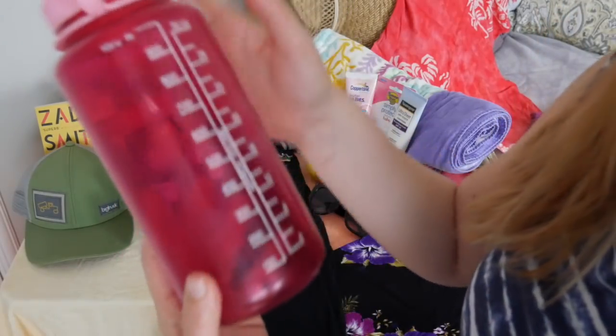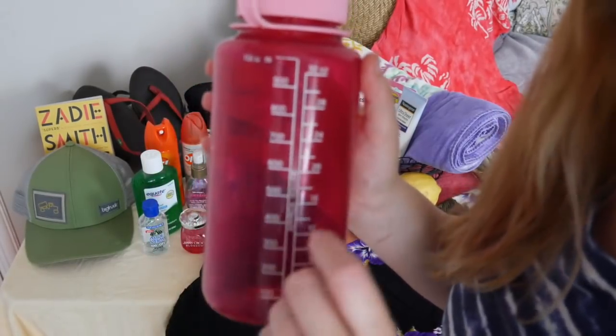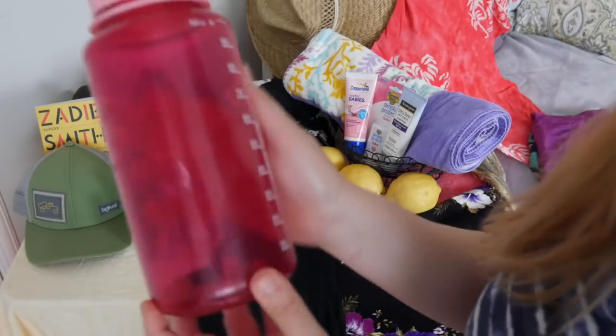Make sure you are drinking at least 32 ounces each day. Hopefully you can double that, especially if you are drinking and spending a lot of time in the sun. It's very important to stay hydrated.